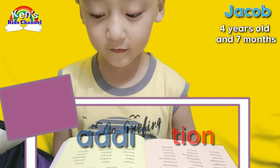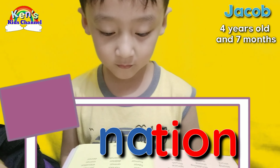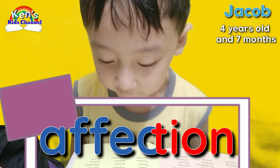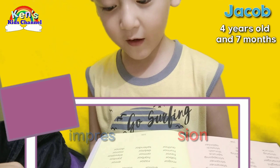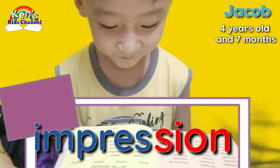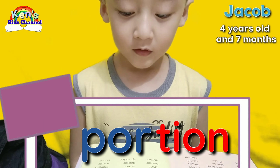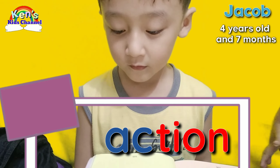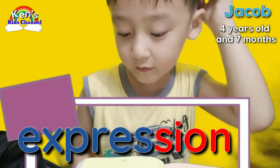Very good! Addiction! Mission! Affection! Impression! Next. Abortion! Action! Impression! What's this? Expression! Very good!